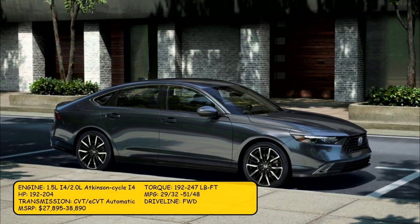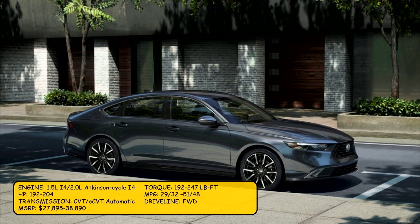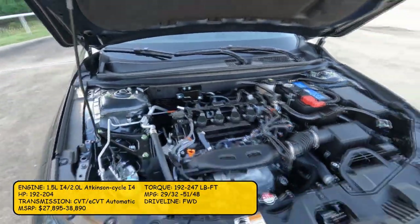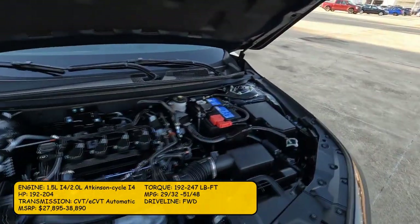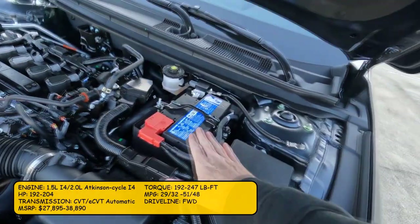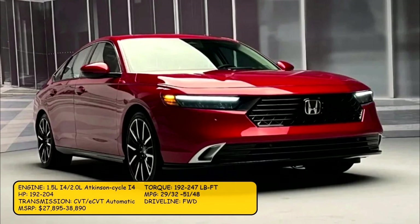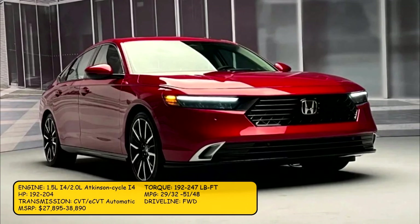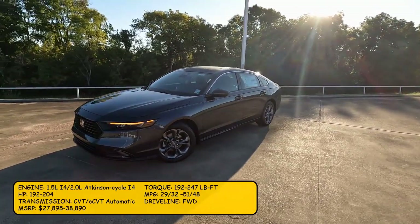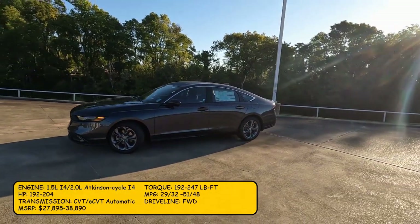The Accord either comes in a 1.5-liter inline-four, or a 2.0-liter Atkinson Cycle inline-four hybrid. The inline-four comes with 192 horsepower, while the hybrid comes with 204. Torque output for the 1.5-liter inline-four is 192 pound-feet, while the hybrid comes with 247 pound-feet of torque. MPG rating for the non-hybrid is 29 city and 32 highway, while the hybrid comes with 51 city and 48 highway.